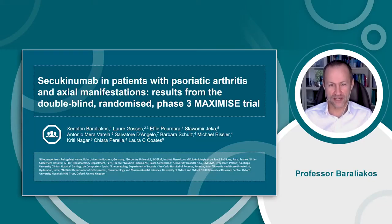Hello, my name is Xenophon Baraliakos. This video is related to the published manuscript that presents the results from the MAXIMISE trial, which assessed the efficacy of secukinumab in patients with psoriatic arthritis and axial manifestations, with inadequate response to NSAIDs.